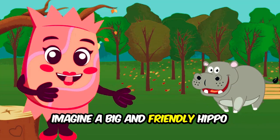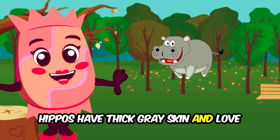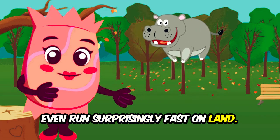Imagine a big and friendly hippo splashing around in the water. Hippos have thick gray skin and love to stay cool in rivers and lakes. They wiggle their ears and can even run surprisingly fast on land.